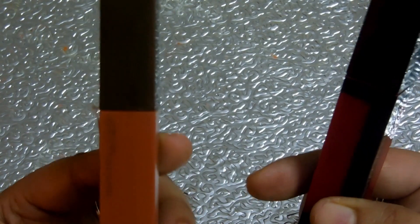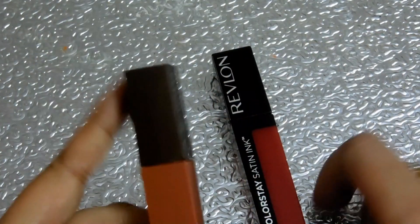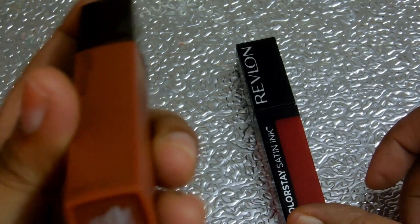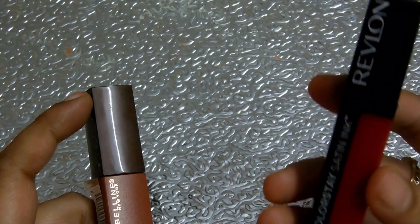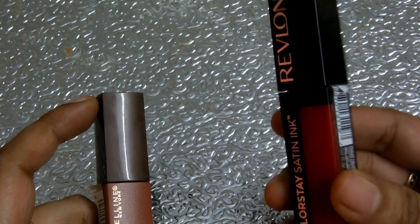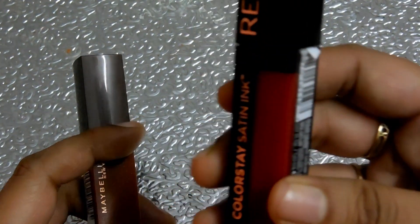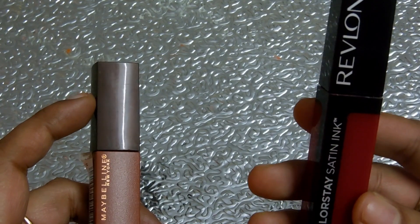Comparing both, the Maybelline is the best and stays for a long period of time. The Maybelline caramel shade looks especially good for fairer to wheatish complexions and is suitable for office and college. The Revlon red shade is on the darker side, making it better suited for weddings and festivals rather than office or college.